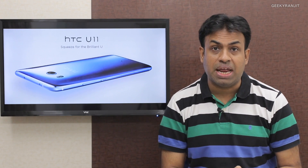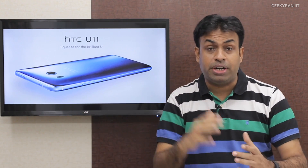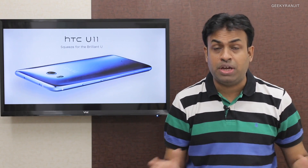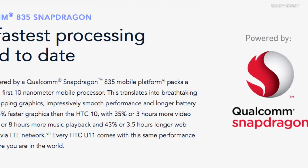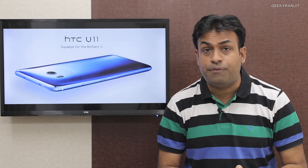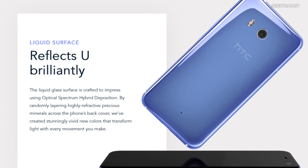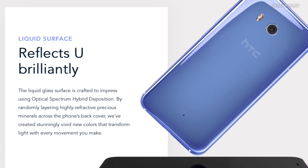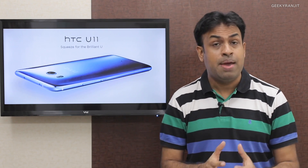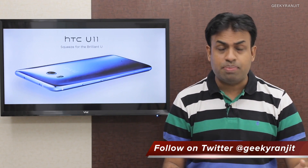The HTC U11 squeeze smartphone has launched in India. As you can see from the image, they call this the liquid design — the back and front are both glass. It is a feature-packed smartphone with the Snapdragon 835 chipset. The variant being sold in India comes with 6 gigabytes of RAM and 128 gigabytes of internal storage, priced at rupees 52,000. The 4GB/64GB variant was not launched here.